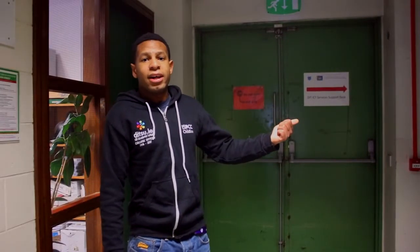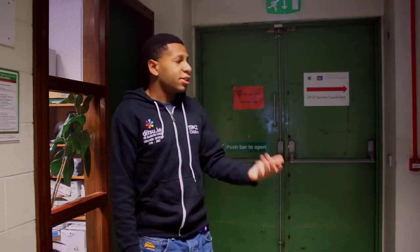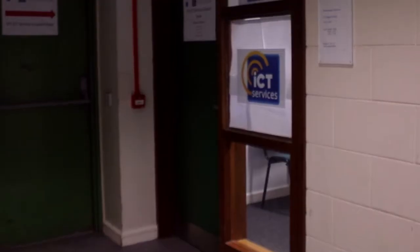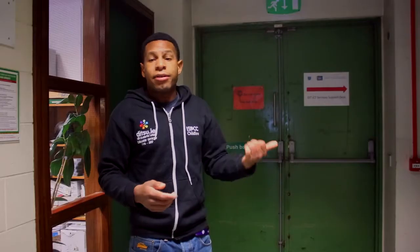Here on my left hand side is the IT Support Desk in Room G005. Any issues you have with computers, if the Wi-Fi is down, or any IT issues with DIT, pop into there. They're open 9 to 5 every day and they'll even help fix your laptop if there's a problem with it.